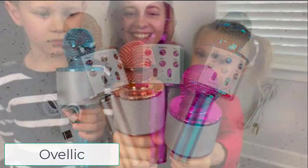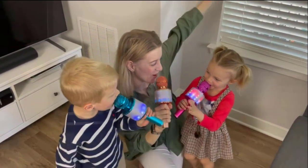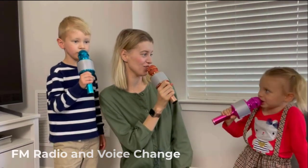Next is the Ovellic microphone. You can use this wireless microphone to sing wherever you go, and if you wish to listen to music, it also has a great Bluetooth speaker. Its dual functionality as an FM radio and voice changer is even more astounding.